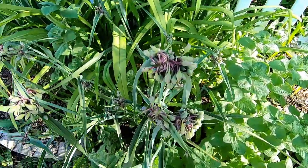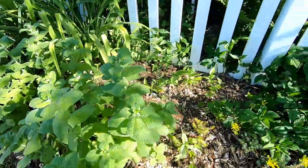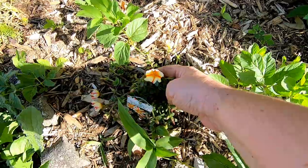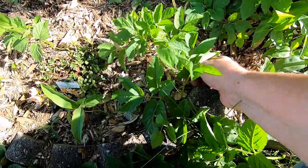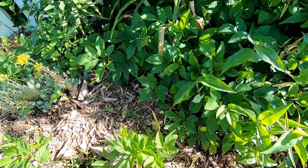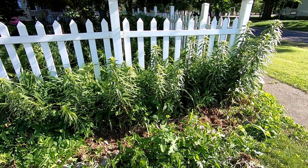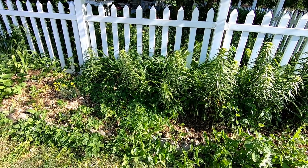Again with the widow's tears, or tradescantia. Multiple colors of sedum in here. Snow-in-the-mountain that has quit snowing — I have to pull it out like a weed now. And then tons and tons of tiger lilies.